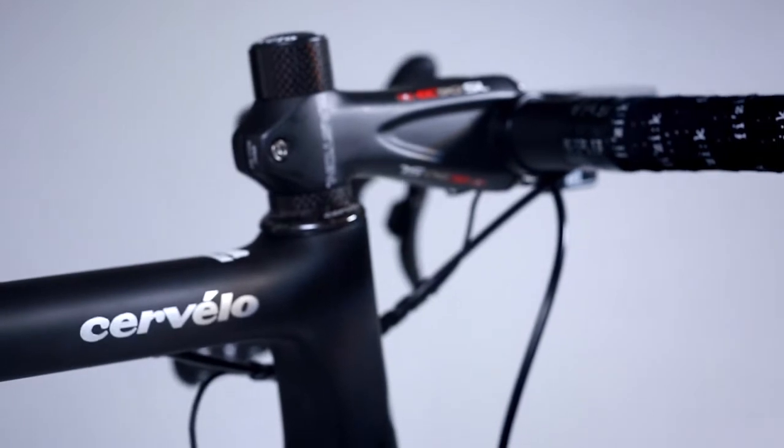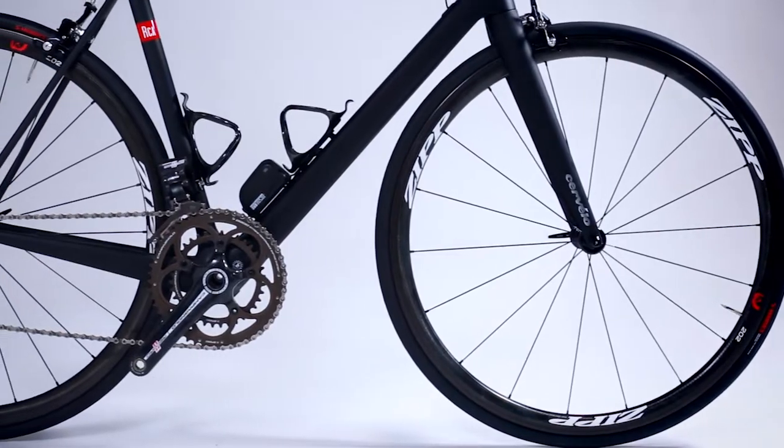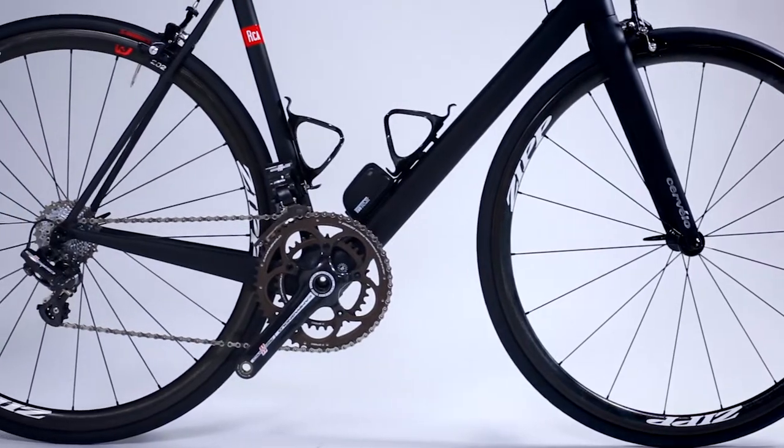Cervelo approached the RCA much in the way we approached our dream bike endeavor, which was: what if you could build the ideal frame with absolutely no regard to budget?